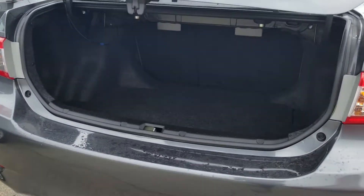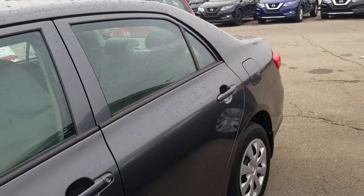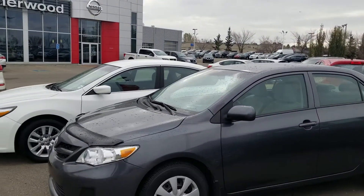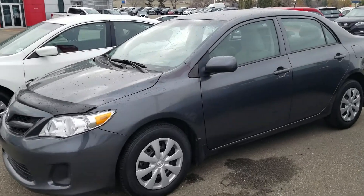This one has a pretty big trunk as well. I hope you like my quick video. If you have any questions, you can give me a call at 780-449-5775. Thank you, have a good day.